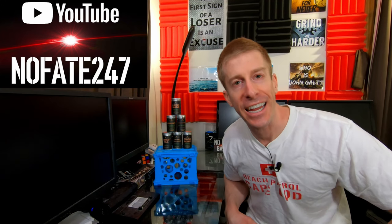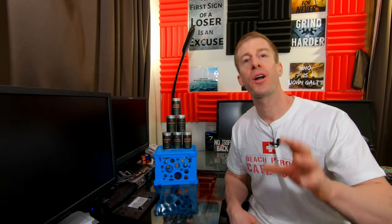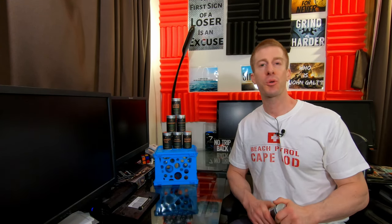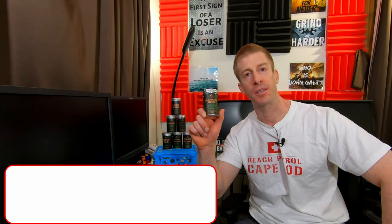The No Fade Channel checking in, and today we are tripping on some shrooms — not the type of shrooms that are going to get you some psychedelic trip. This isn't the electric Kool-Aid acid test. Today we are reviewing Nomadic Herbal's full lineup of all of their mushroom supplements.